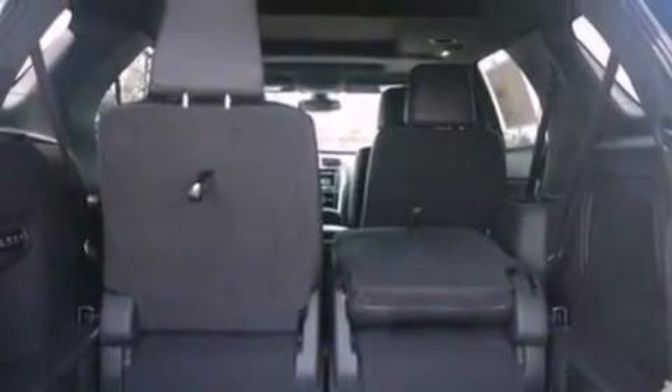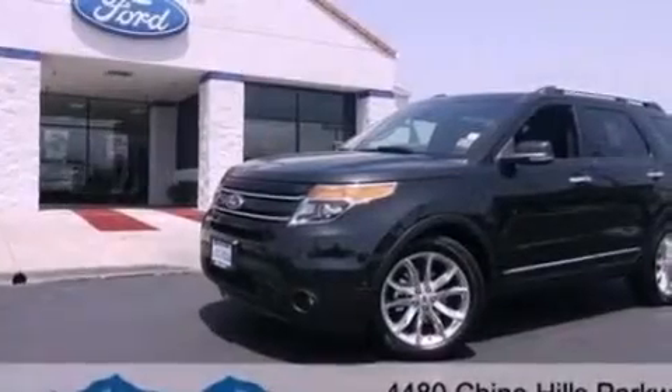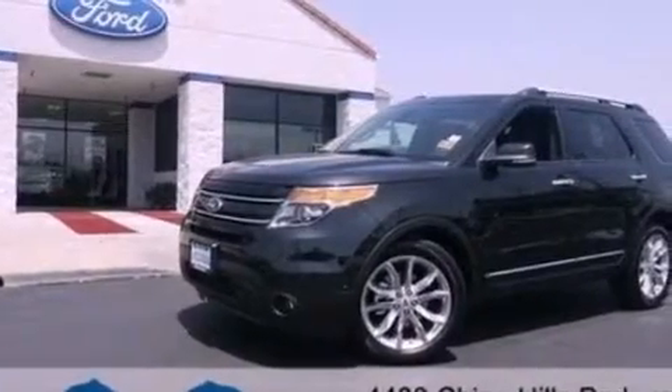Front fog lights, an anti-lock braking system, side curtain airbags, an auto dimming rearview mirror, and the leather seats provide great support and create an overall luxurious feel.